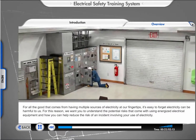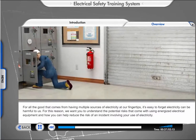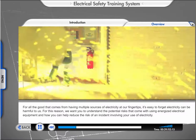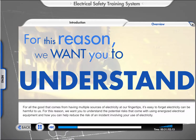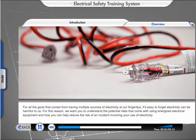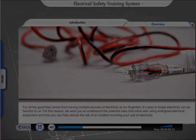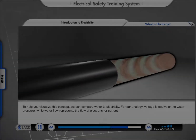For all the good that comes from having multiple sources of electricity at our fingertips, it's easy to forget electricity can be harmful to us. For this reason, we want you to understand the potential risks that come with using energized electrical equipment and how you can help reduce the risk of an incident involving your use of electricity.